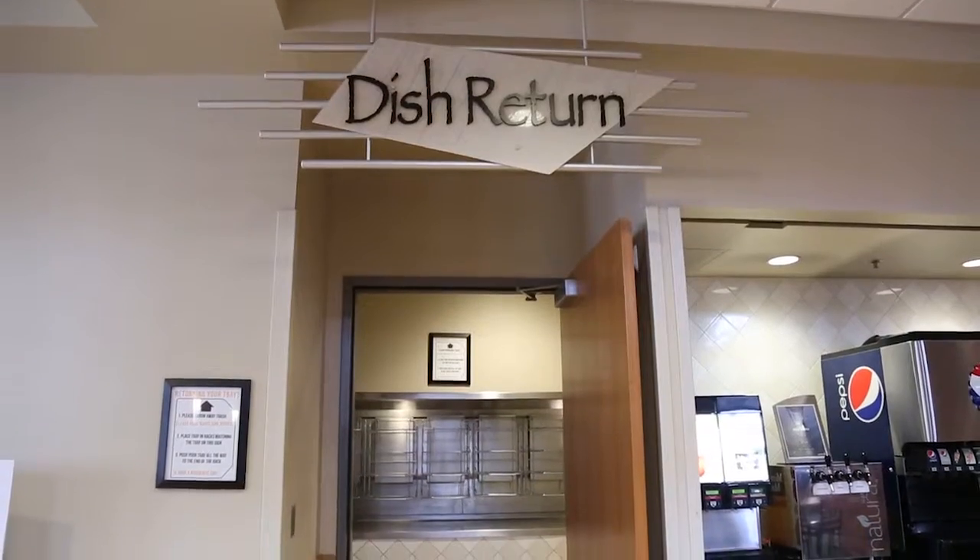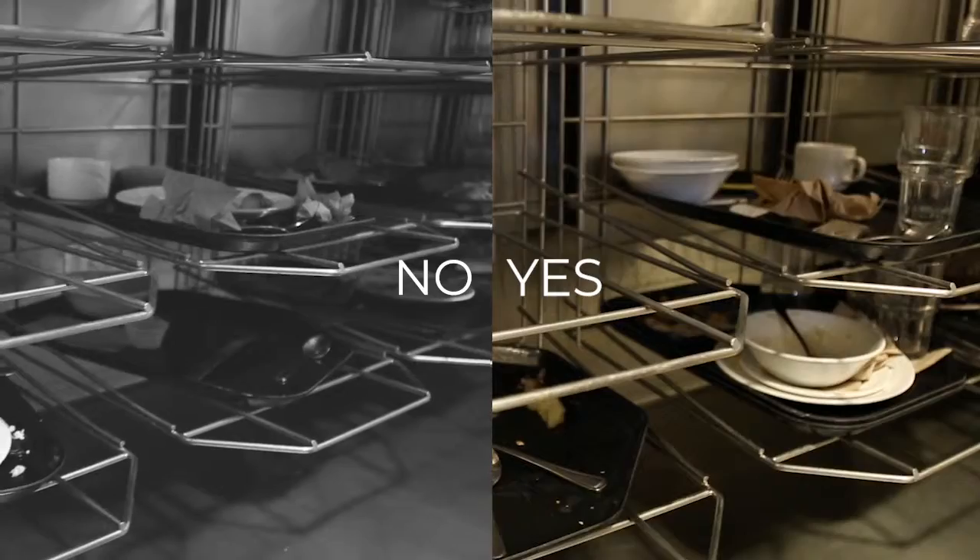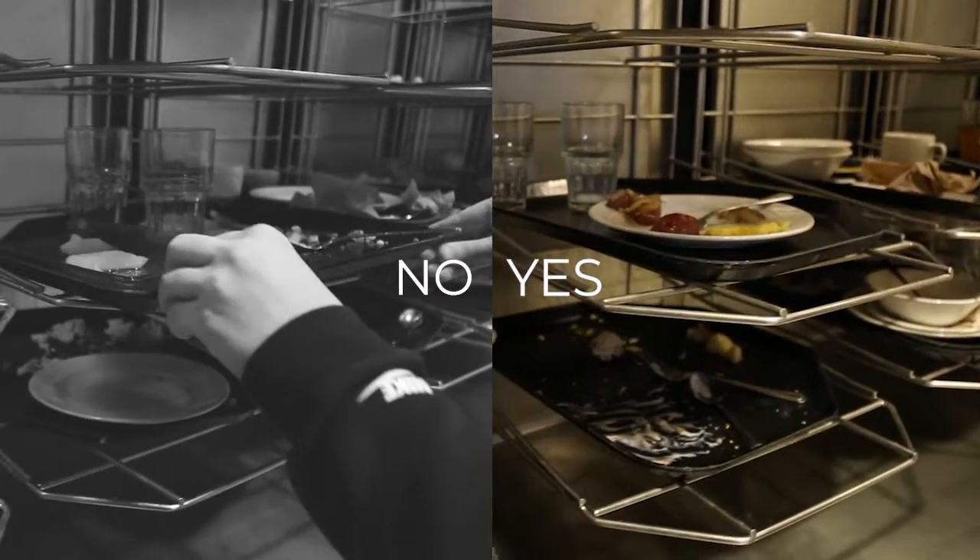After you have finished eating, make your way over to the dish return. When returning your tray, place your paper waste in the garbage bins and then set your tray on the conveyor belt. Make sure to put your tray in vertically, not horizontally.